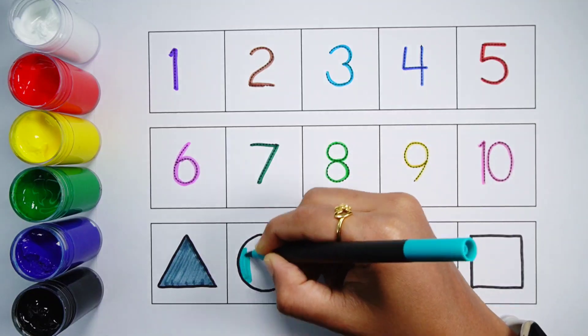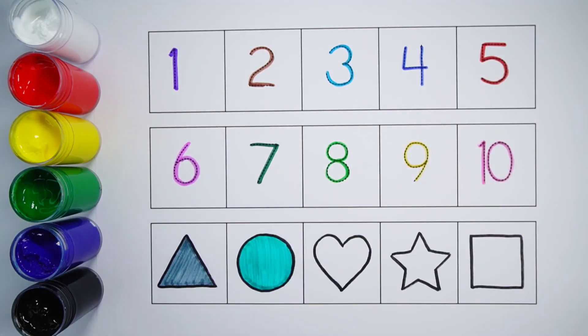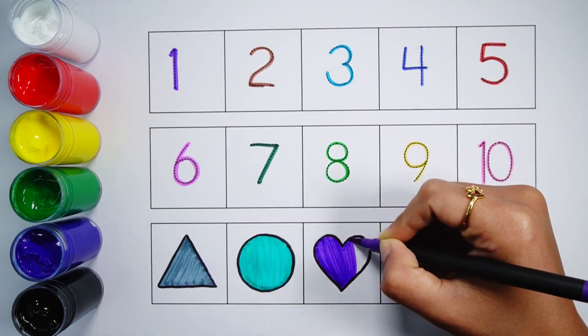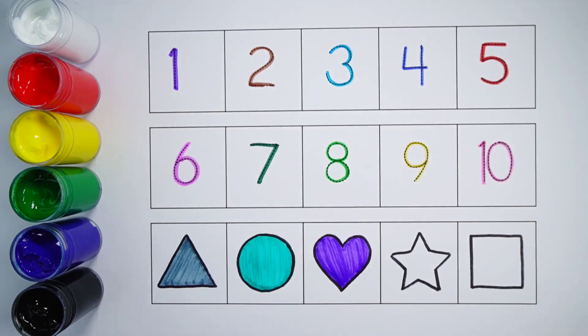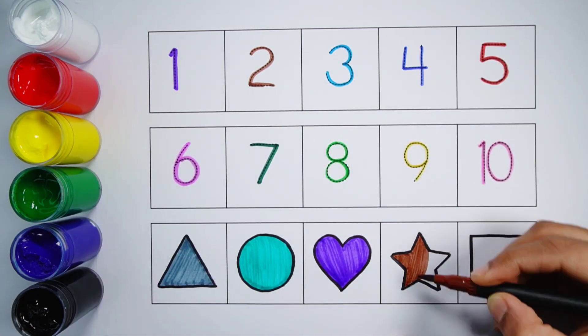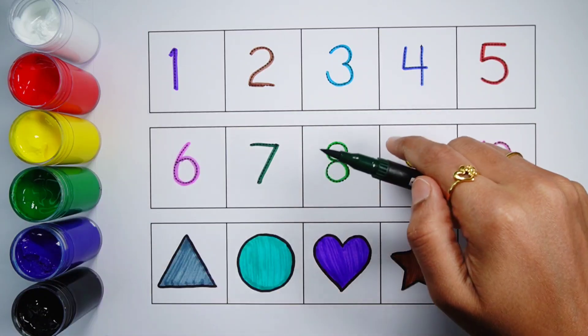Pico glue colour. Violet colour. Brown colour. Dark green colour.